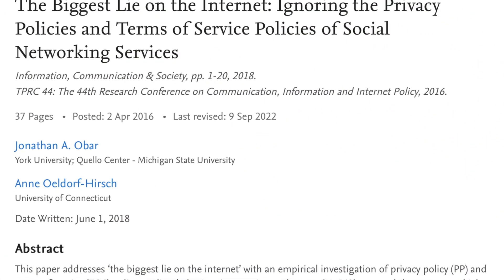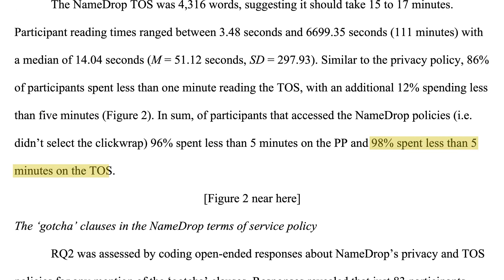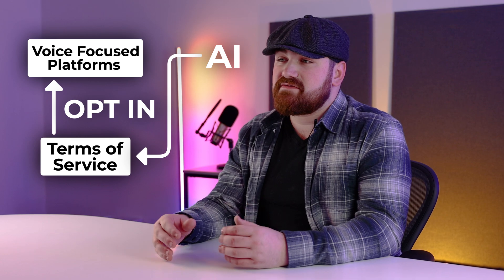As a performer, knowing what you are signing up for is vital to protecting your data from being used without your consent. It sounds straightforward, but in a study conducted by Michigan State University and the University of Connecticut, 98% of people spend less than five minutes reading the terms of service. Be mindful that whenever you tick the 'I agree' box, you may be granting a license to the platform to use your content for training AIs, resale, or even promotional purposes. Platforms that try to sneak AI training permissions into their terms of service need to be held accountable — and if you see something you don't like, make some noise about it.